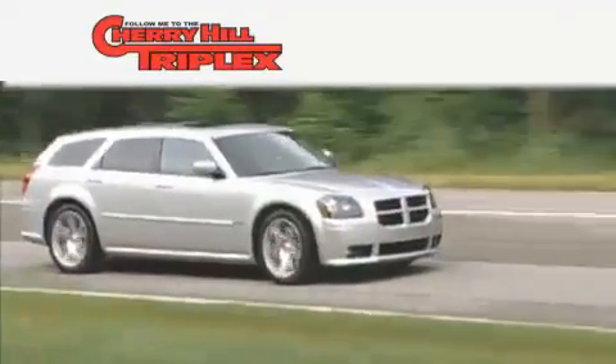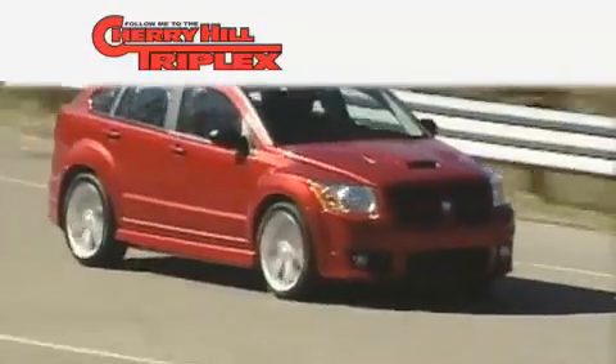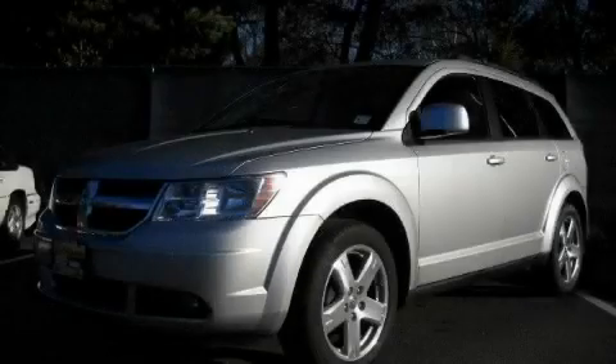Another fine vehicle offered by Cherry Hill Triplex. This is a 2009 Dodge Journey, a great blend of utility, comfort, and style.